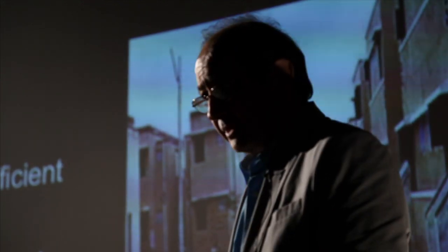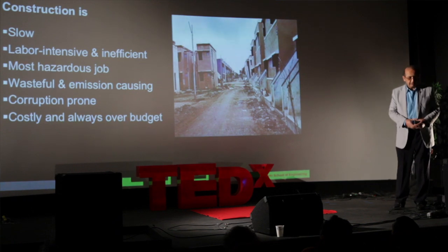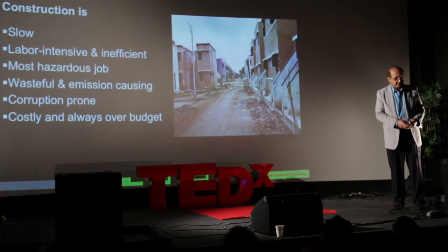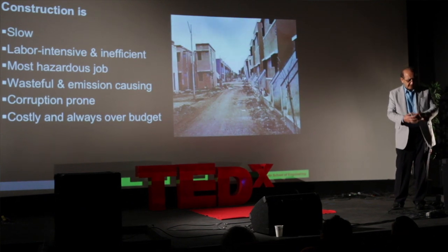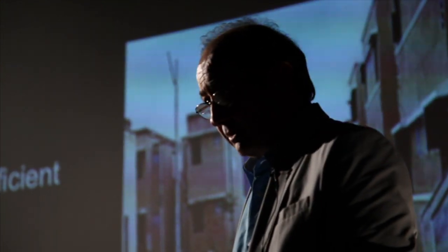Eventually, these translate into cost to the society and homeowners. Construction, the way it's done today, is very wasteful and generates a lot of emission. And because of all the different trades involved and the difficulty of the management process in construction, the process is pretty corruption-prone.